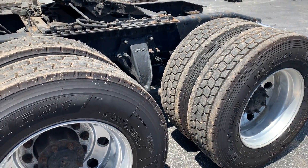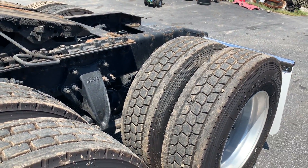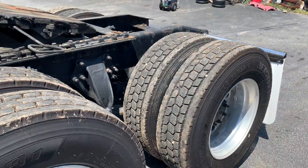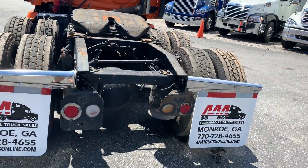We've got Firestones on this axle. We've got a little bit of mixed rubber here — it's all basically the same tread pattern, probably about 90-95% virgin rubber there. It's going to be outside aluminum wheels.